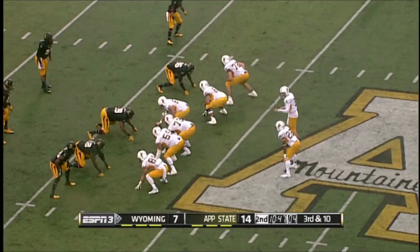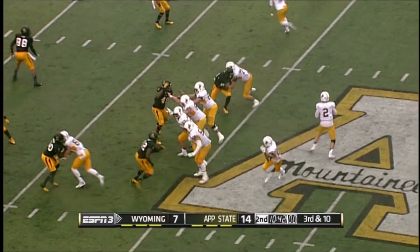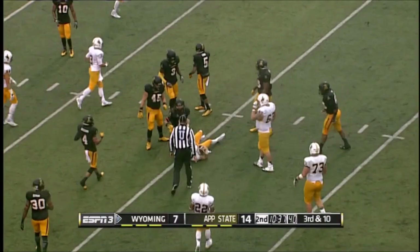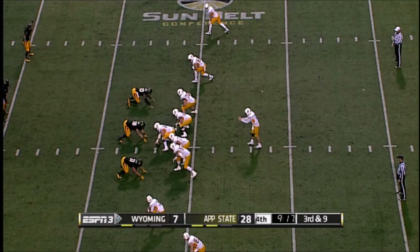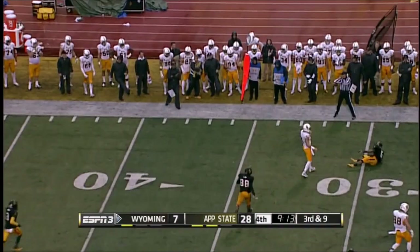Wyoming is three of four on their third down conversion attempts early in this game. Kauffman rolling — pass is caught to the 35-yard line. Actually have more total yards in this game than Appalachian. There's the throw — tipped incomplete, trying to get it to Tanner Gentry, and here comes fourth down and the punt team.